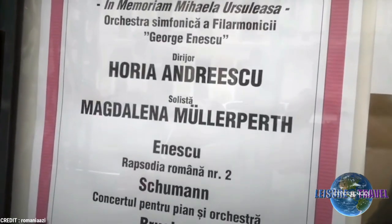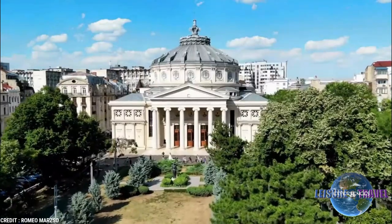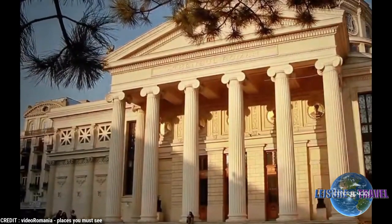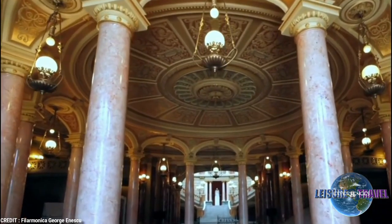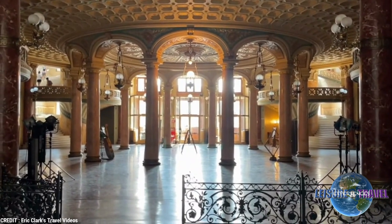The 19th-century building, designed by French architect Albert Galleron, resembles an ancient Greek temple with a 41-meter-high dome and a peristyle of six Ionic columns. The interiors feature a lobby of intricately painted gold-leaf ceilings, cascading balconies, and spiral-marbled staircases.